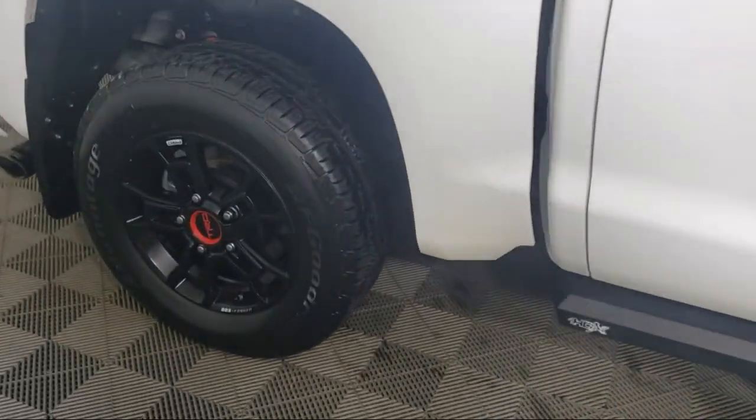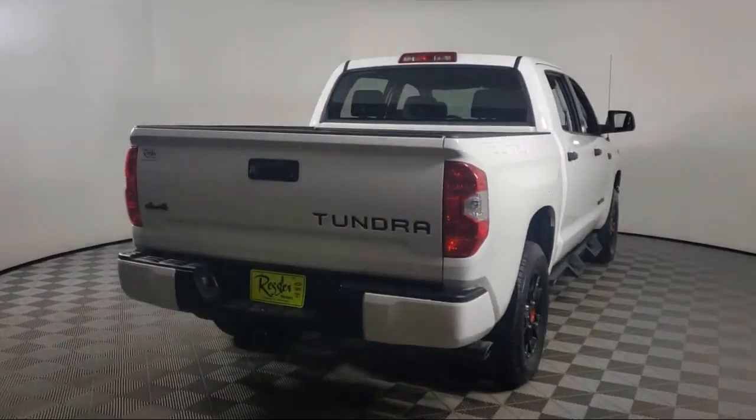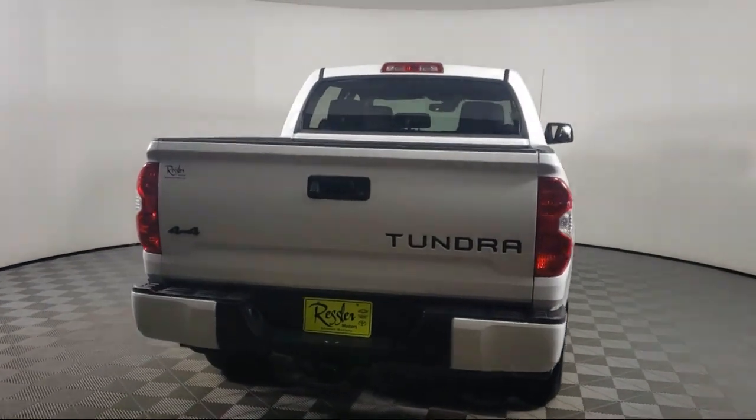It also features heated door mirrors, speed sensing steering, air conditioning, and has less than 80,000 miles on the odometer.